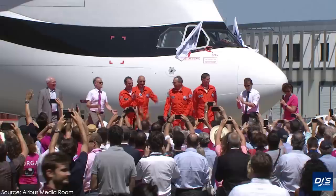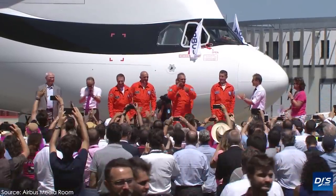What are your thoughts on the Beluga XL? Do you prefer this to the previous one? In my opinion, I think it looks a lot better, although the design is incredibly unique, just like the Boeing Dreamlifter. Thanks for watching. I'll see you all next time.